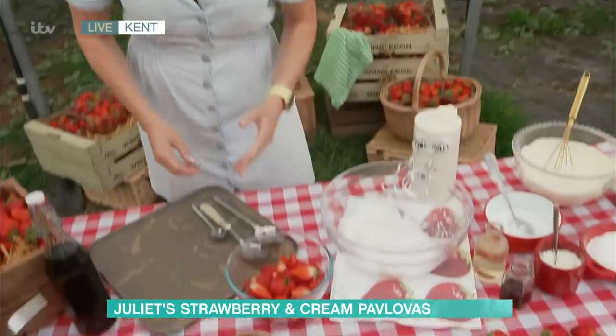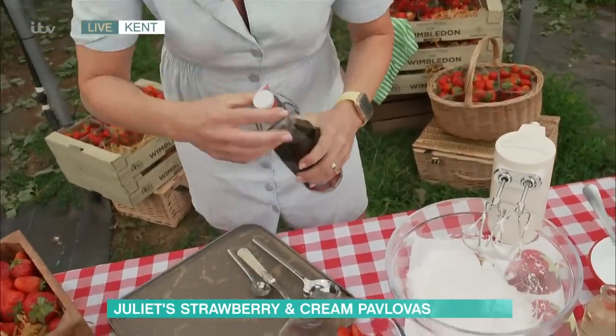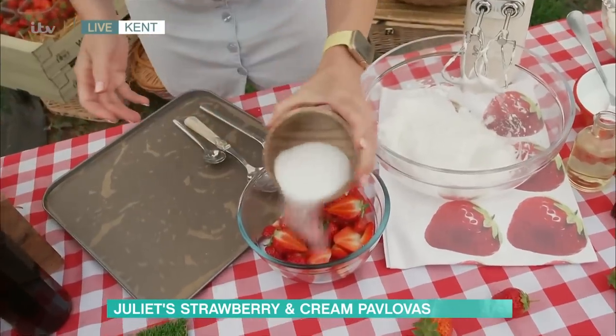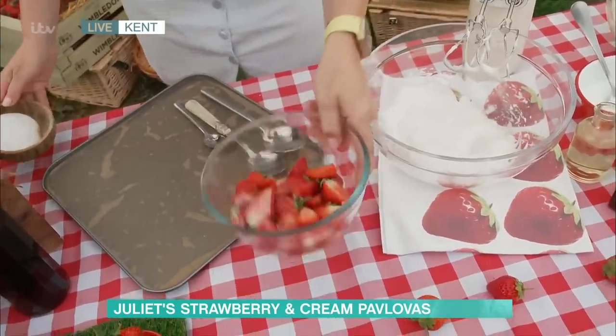So starting off with the hero of the dish, these Wimbledon strawberries. First of all, I'm just going to add a little dash of Pimms into these, just to make them nice and flavoursome and juicy, and a little bit of sugar. You just want to leave those to macerate and become nice and juicy.